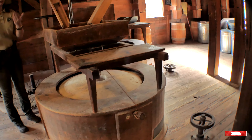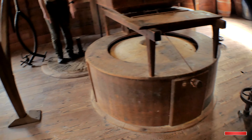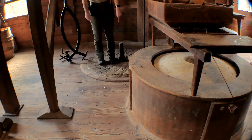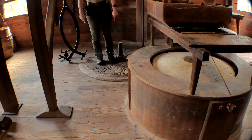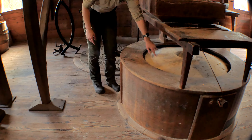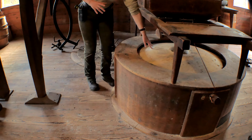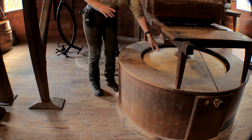There are two sets of stones. There's one on the bottom called the bed stone - I'm actually standing on a bed stone right now - and that's not going to move, it just stays stationary. The one you see here is the runner stone. That one's going to rotate. Now, what you're seeing is actually concrete. You're not seeing the stones.